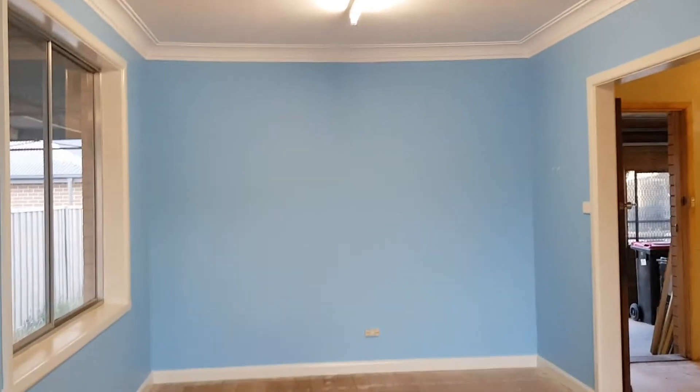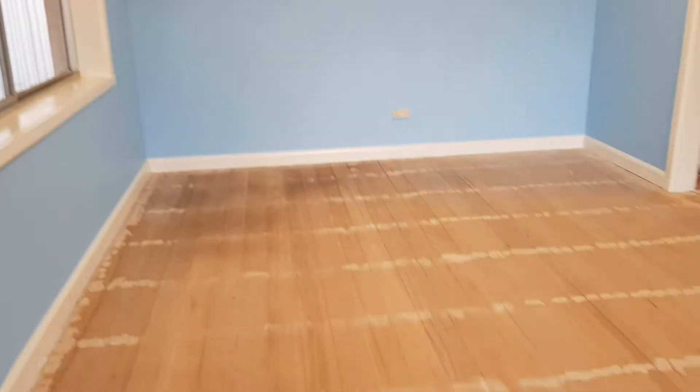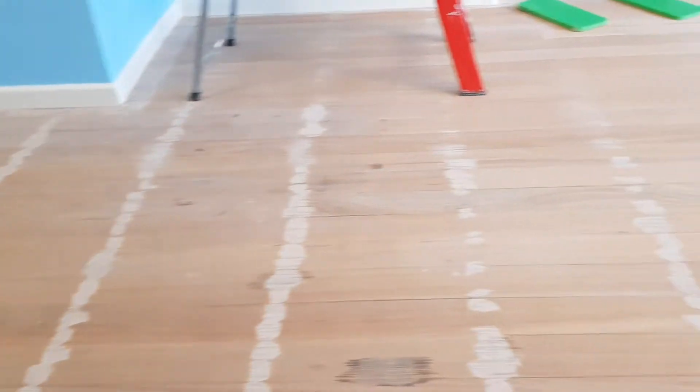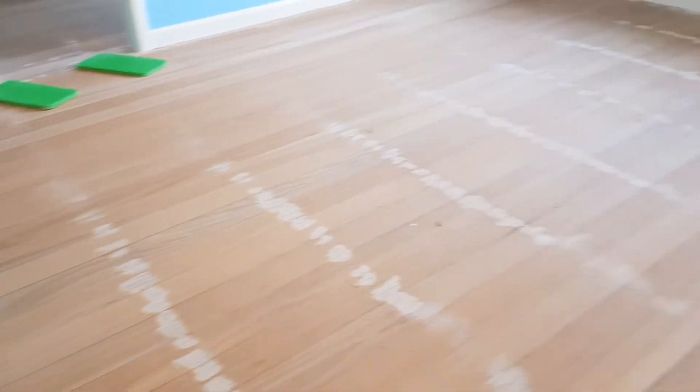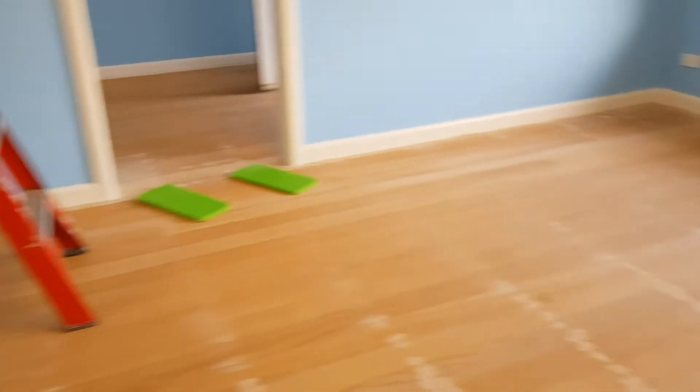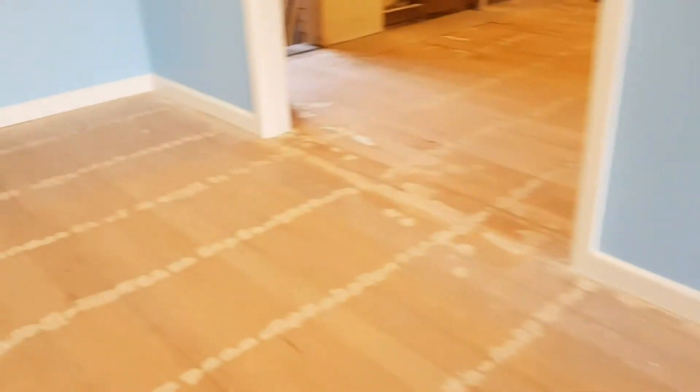The lounge is completely finished as far as all the painting goes. It's getting the floors next — the floor guy's been here this week and he'll probably be sanding in the next few days and then sealing it. So that'll really make a big difference to the house. There's lots of putty going on.